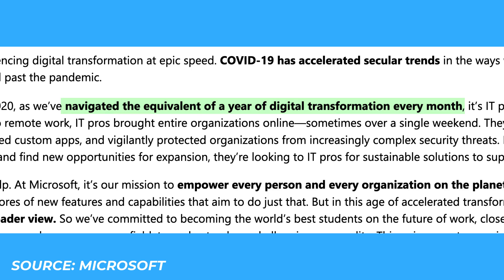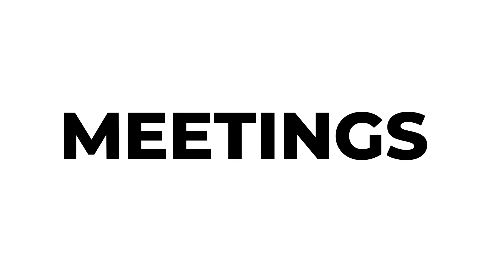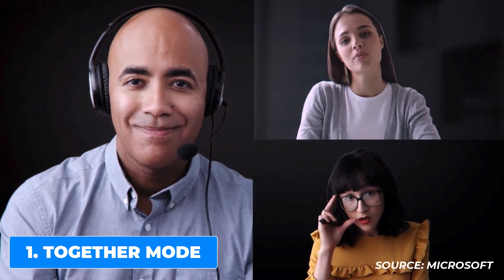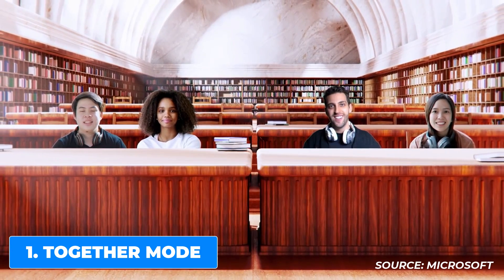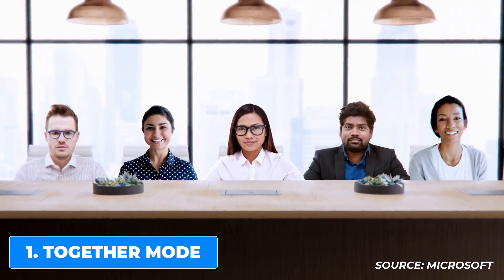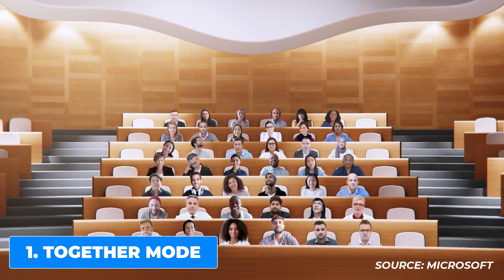Let's start with some of the updates coming to Microsoft Teams meetings. The first update is called Together Mode. These are new scenes that include auditoriums, conference rooms, and coffee shops, all available later this year. Presenters will be able to select a scene from the gallery as a default for all meeting attendees to make a more realistic visual experience. However close or far you are from the camera, you'll feel like you're in a coffee shop with other people or in other available scenes.